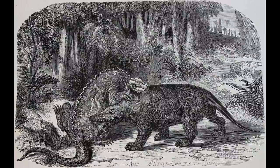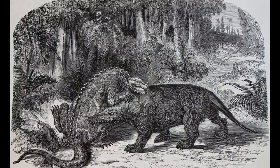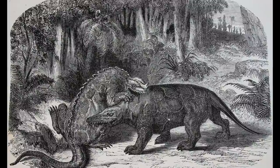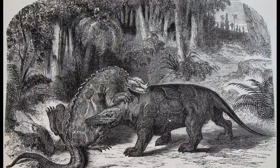As covered in the previous video in this series, the earliest modern descriptions of pterosaurs, ichthyosaurs and dinosaurs took place in Germany and Britain respectively, with a variety of often highly imaginative and mythologically inspired paleoart emerging shortly afterwards.